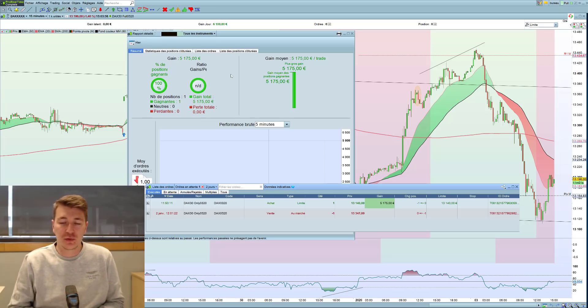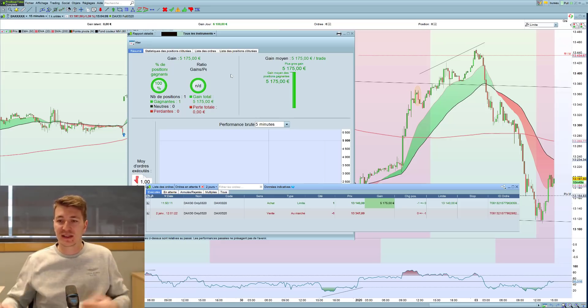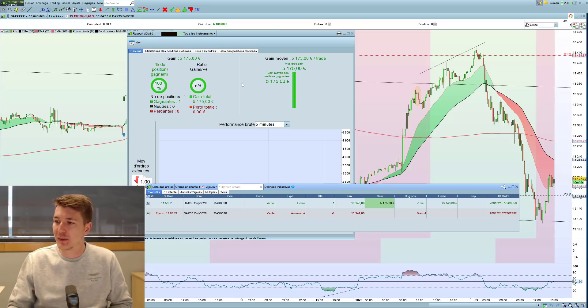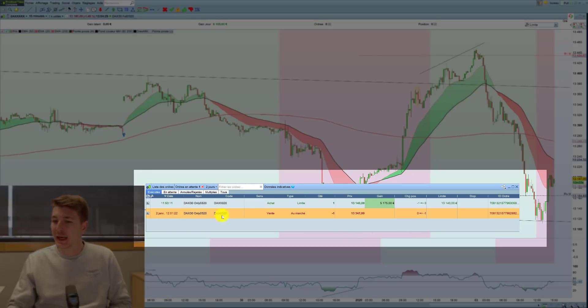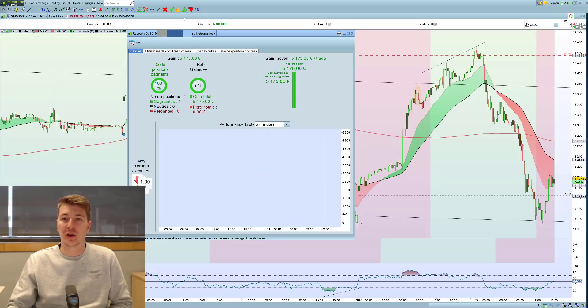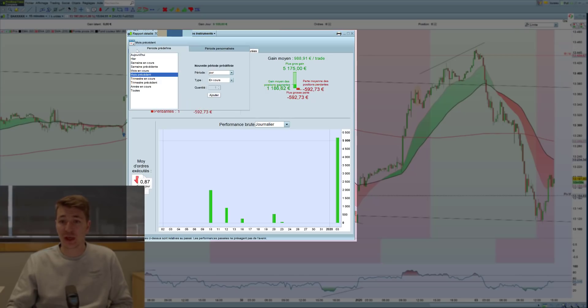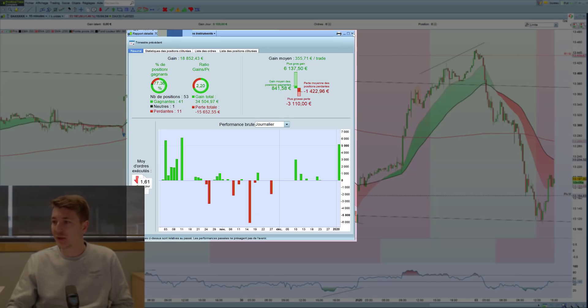Pour gagner ce genre de somme il faut un gros capital, vous n'allez pas pouvoir gagner 5000 euros tous les jours avec 1000 ou même 5000 euros en bourse, ça n'existe pas. Moi j'ai plusieurs centaines de milliers d'euros tout compte de trading confondu, donc évidemment c'est une somme importante mais qui à l'égard du capital reste extrêmement raisonnable. Je vous montre les choses : on voit l'ordre passé hier à midi à 13 347 et ce matin à 11h50 à 13 140. C'est le rapport que fournit Interactive Broker — on peut regarder hier, le mois en cours, le mois précédent, le trimestre précédent — et on peut voir qu'on est plutôt positif.